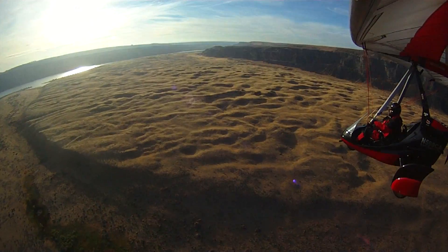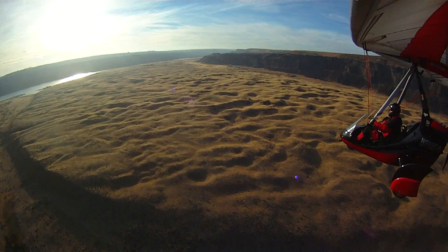The water here was traveling more than 65 miles per hour. The water depth was higher than where I'm standing right here, cruising over this scene.